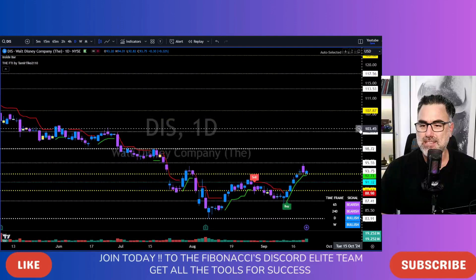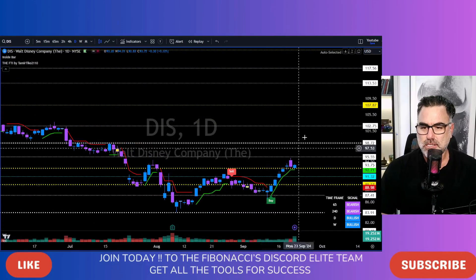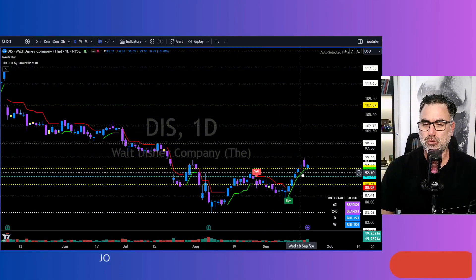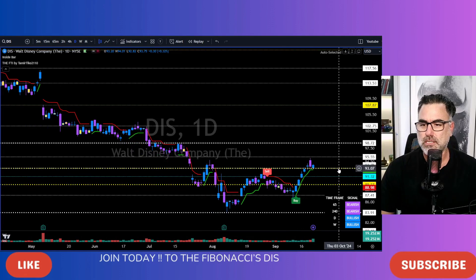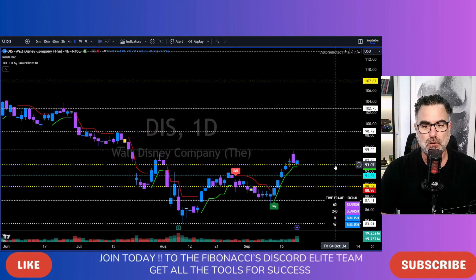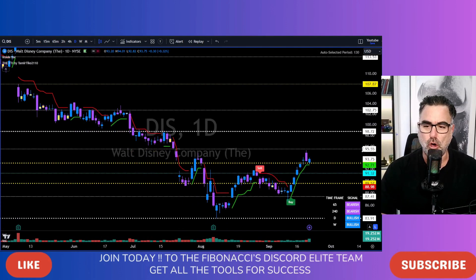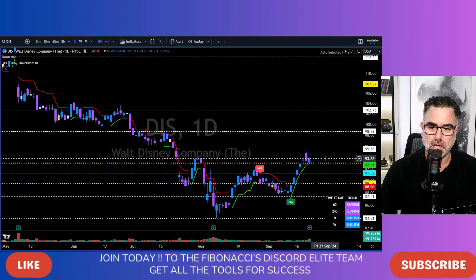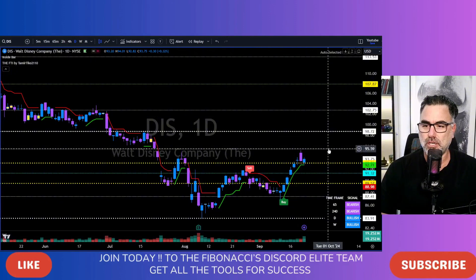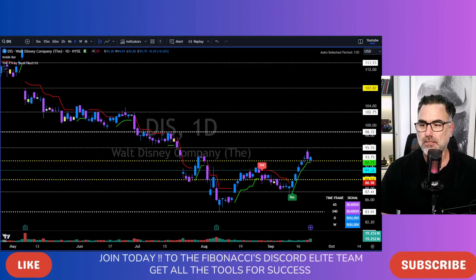Disney, DIS is the ticker. After a very nice, some green days, some kind of a bull run in the past two weeks or so, holding strong above the upper border of the yellow zone, the 93 area. Now as long as Disney is above the 93 area, we can go long — I prefer closing above Friday's highs, of course. We will see long continuation towards 95.55 and then 98.72.